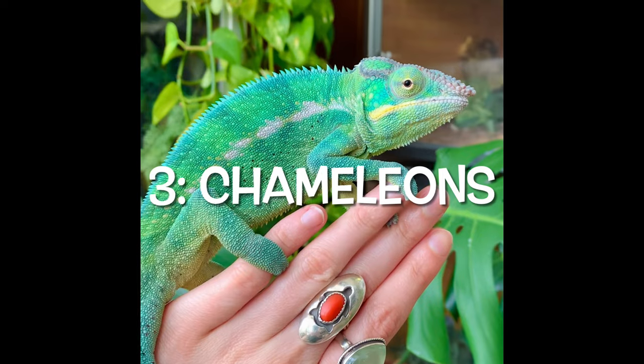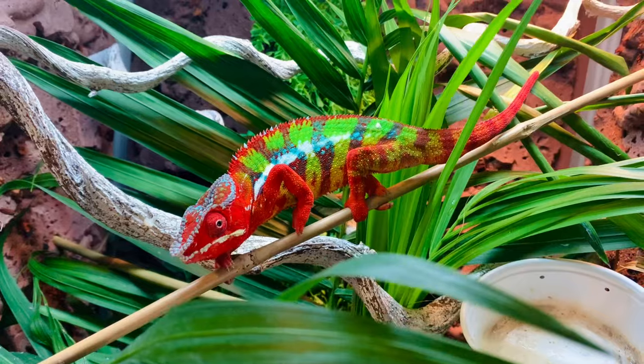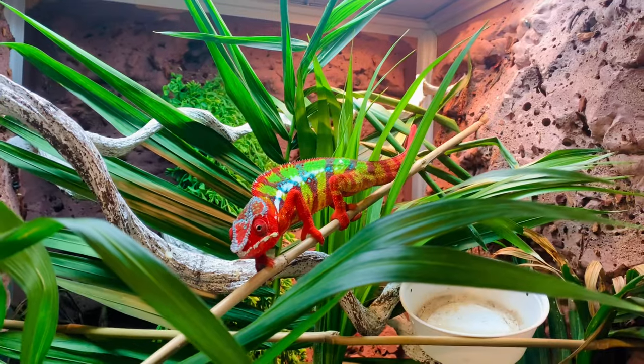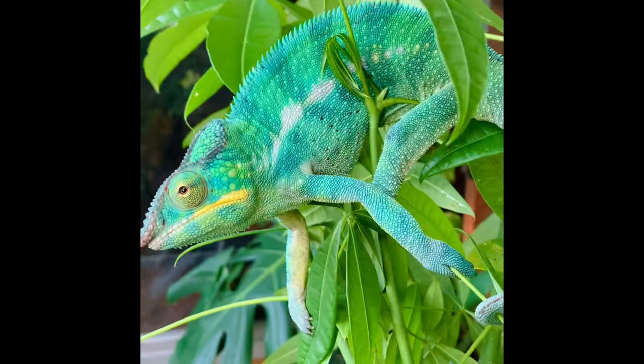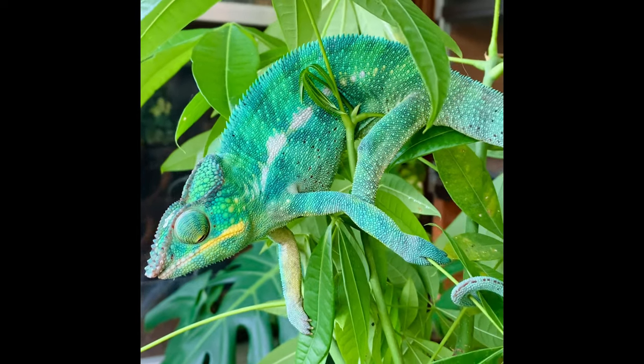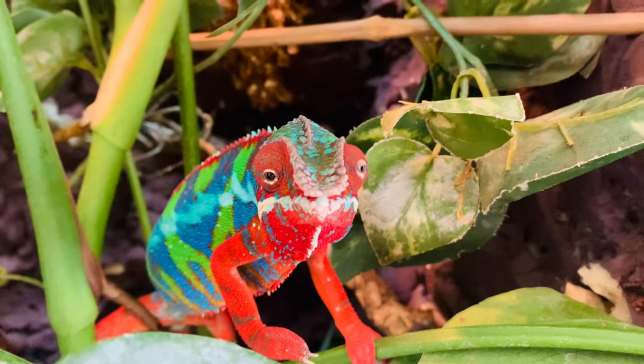Number three are chameleons. A lot of lizards can be very fast — it's part of their survival to get away from predators — but chameleons don't really have this. They're very slow moving creatures, basically trying to remain hidden from predators. They actually do little movements that mimic leaves blowing in the wind, so they may look like they're walking really slowly because they're just trying to pretend they're a leaf. When you handle them, it's not an animal you have to worry about running or jumping away from you.